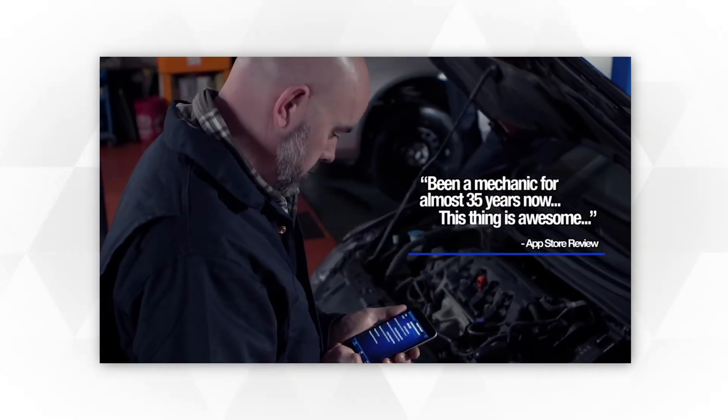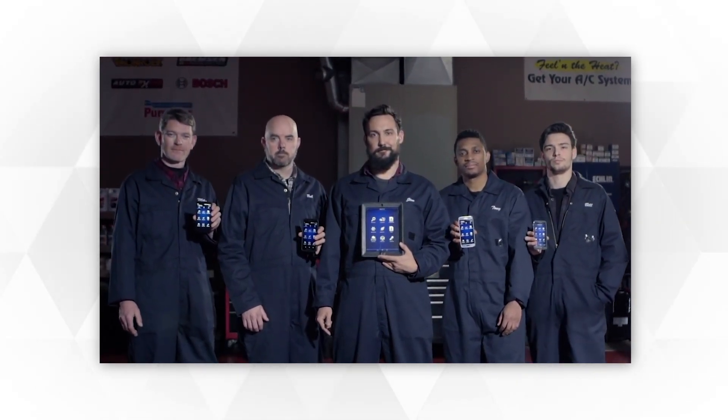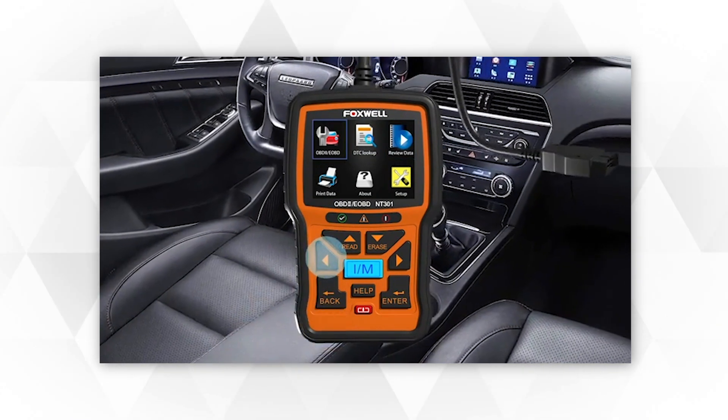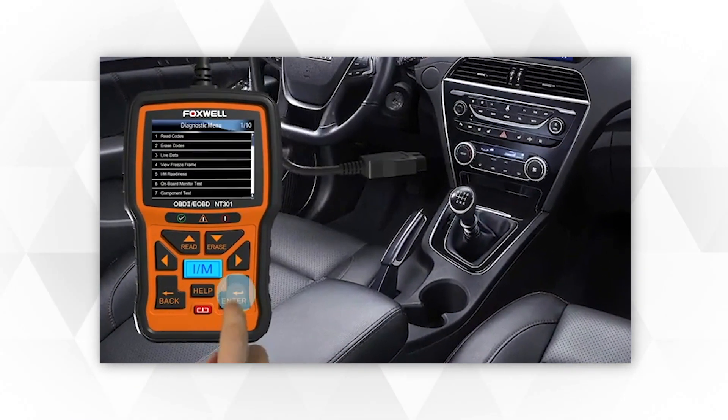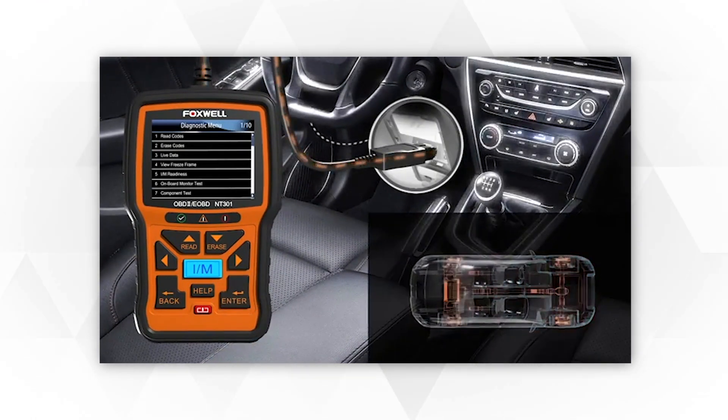One blessing of having an ECU is its ability to signal if something's wrong with your automobile. Thanks to its malfunction indicator lamp, or MIL — often referred to as the check engine light — this warning light gives the driver notice that something's wrong with the car, from a loose gas cap to a serious fault in the engine.